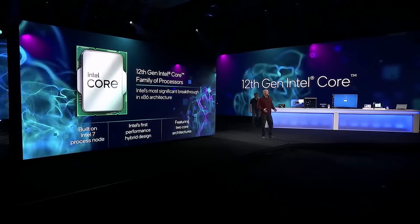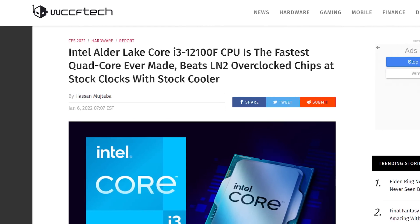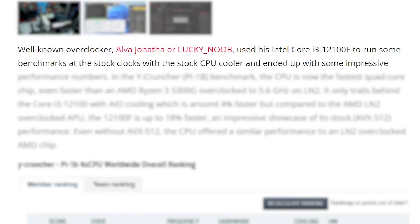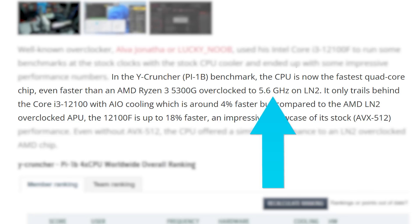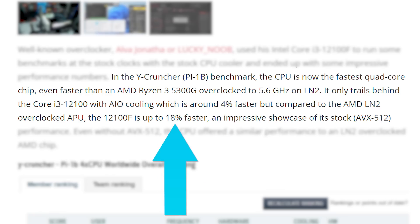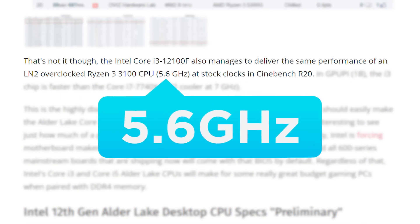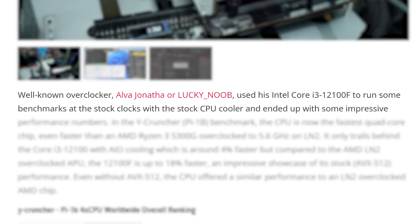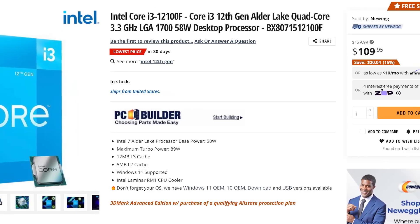It's news time and first up for today, Intel's new i3-12100F looks to be the fastest 4-core CPU ever. According to overclocker Lucky Noob, who tested the chip at stock clocks, the CPU beats a Ryzen 5300G that's overclocked with liquid nitrogen on Y-Cruncher by 18%. It also gets similar performance to the 3100 clocked at 5.6GHz on liquid nitrogen in Cinebench — and the 12100F is at stock clocks. Basically, if you're looking for a great budget 4-core CPU, the 12100F could be your best bet.